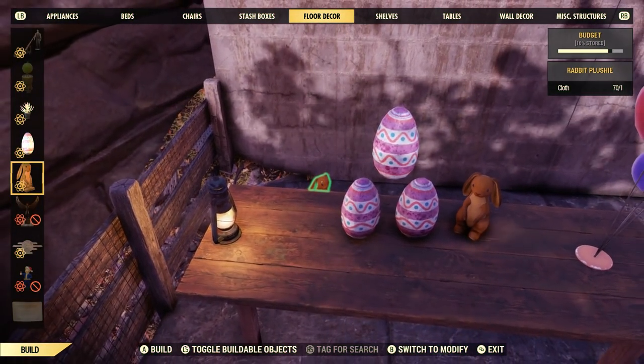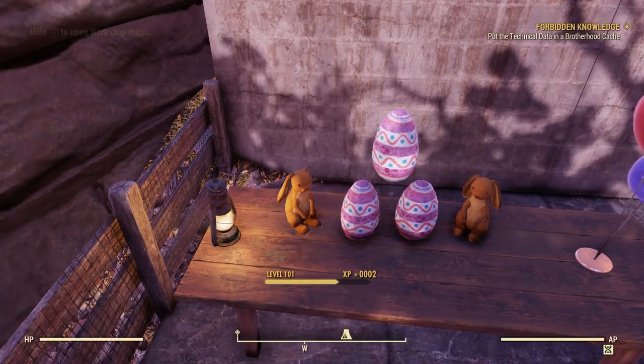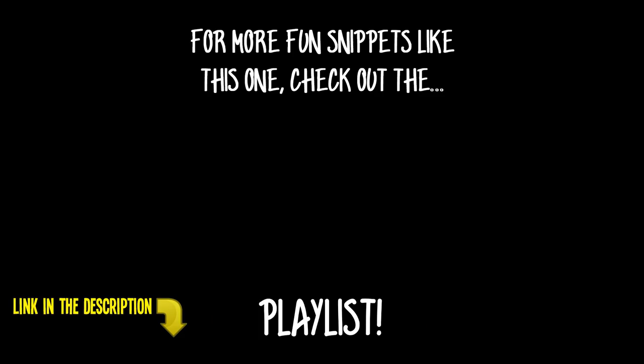Alright guys, that's gonna wrap up my special Easter Easter Egg Special. Hope you had some fun. Like, share, and subscribe if you want more, and check out the rest of the extra credit playlist if you're new to the channel. Good times. Be back soon with another fun video — enjoy your holiday, and peace out.